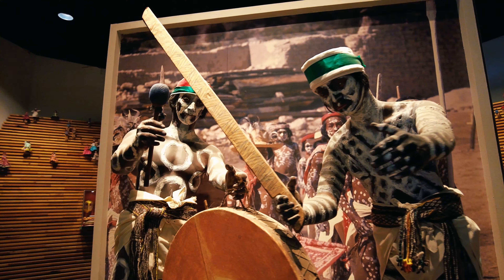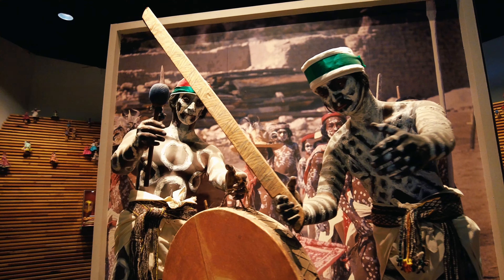And here is the Aztec room. Here you have to see the Moon Stone, which was unearthed in 1970.